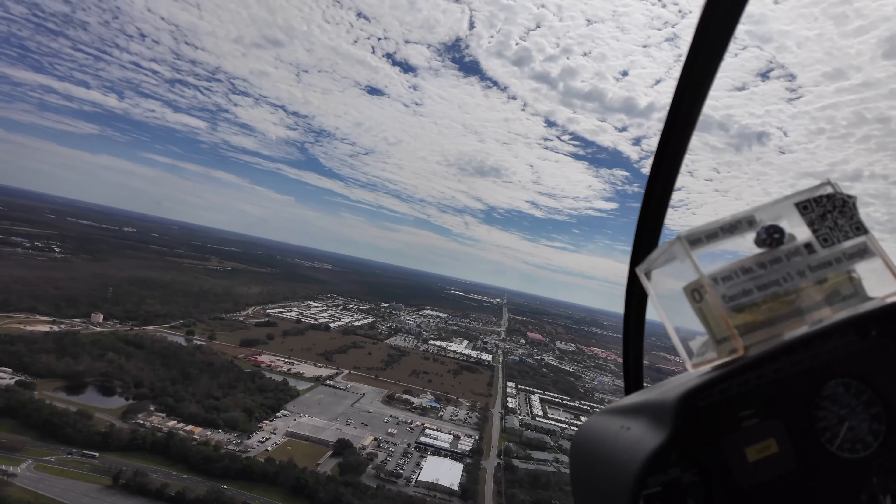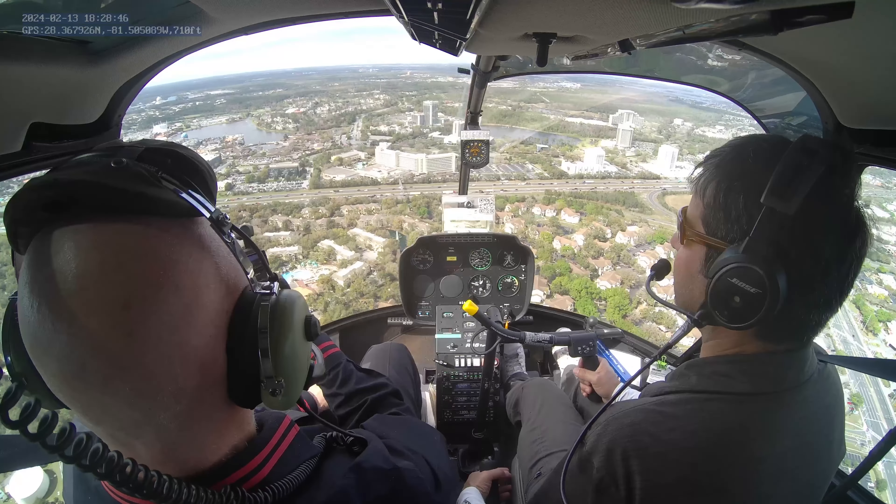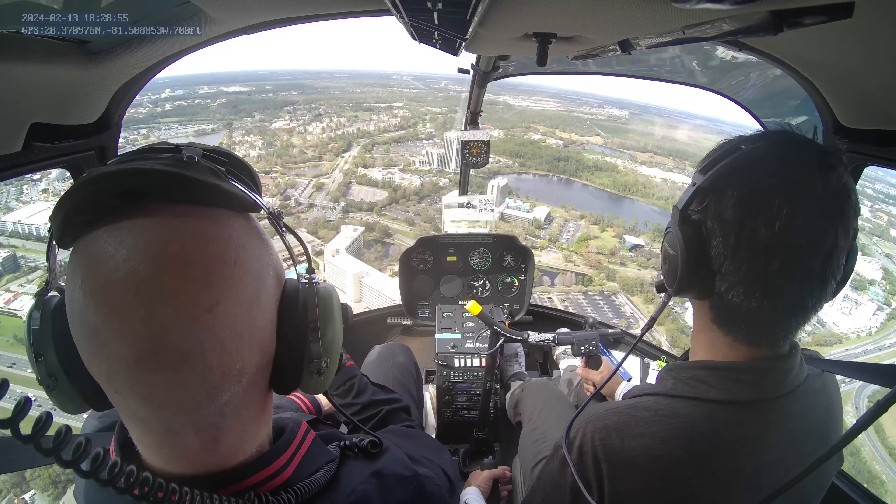We fly at 700 feet, less than 100 knots. On the left we have 535, and coming up on your side is the biggest Marriott hotel in the world — that's what I hear — 2,000 rooms with a private golf course and water park. This is Lake Bryan on the right. Disney Springs — the blue balloon is the only ride. It always surprises people how close it is, because it feels longer when you drive. We fly over the I-4 — as usual, traffic all the time.